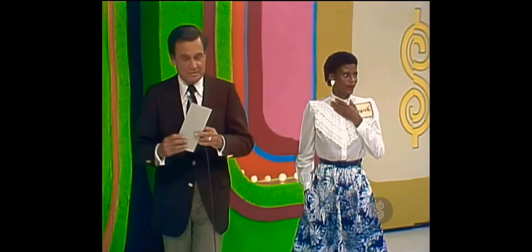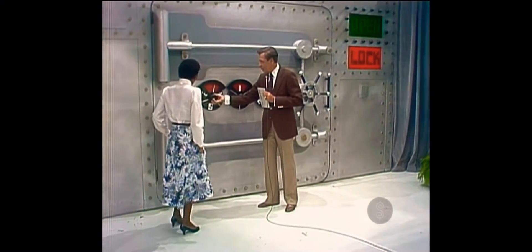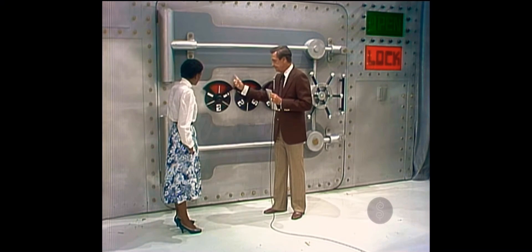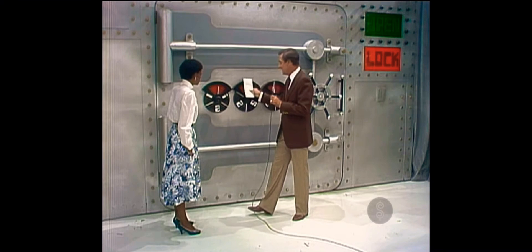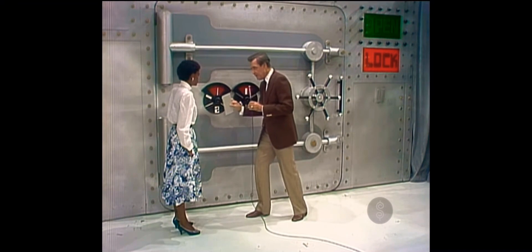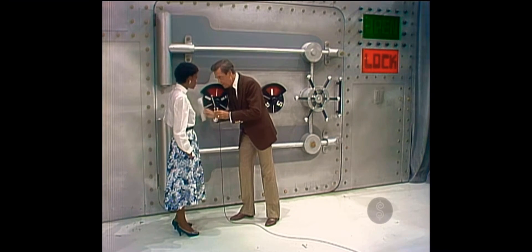Step over here and I'll show you the numbers and the price of the car alarm. In the price, there is a 1, there is a 2, and there is a 5. You set the first dial on the first number in the price of the car alarm, the second dial on the second, and the third on the third. That'll be the combination of the safe — the safe will open.